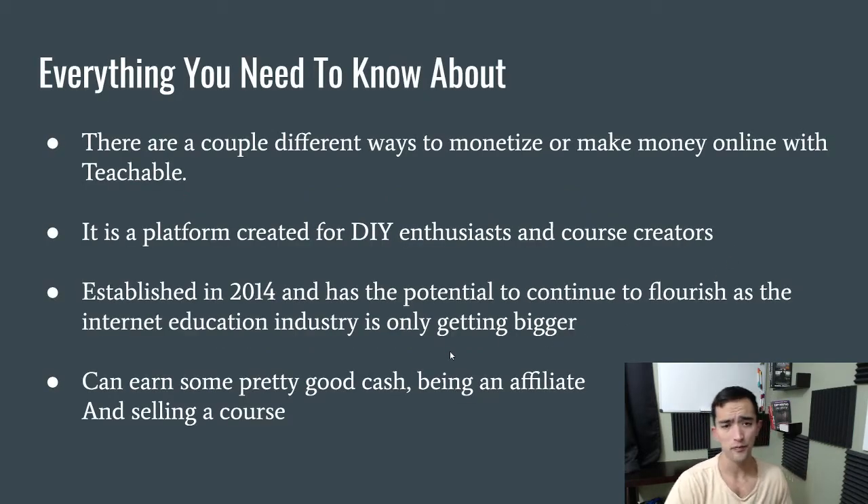Everything you need to know about Teachable: they are a DIY course creator platform which was established in 2014 and has the potential to continue flourishing as the internet education industry is only getting bigger. The cool part about their affiliate program is that there are a couple of ways to monetize. Whether you're a course creator promoting it to someone trying to create a course, or you can also promote pre-existing courses on their platform. They pay out through PayPal and it is primarily for DIY and course creator enthusiasts.